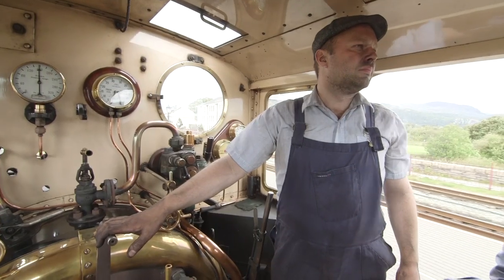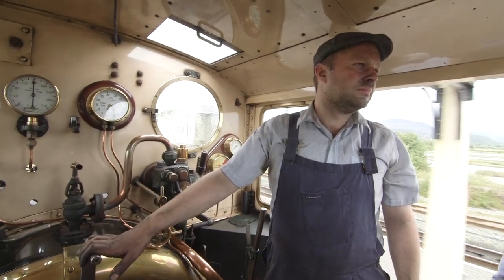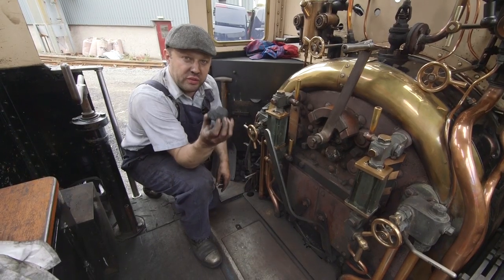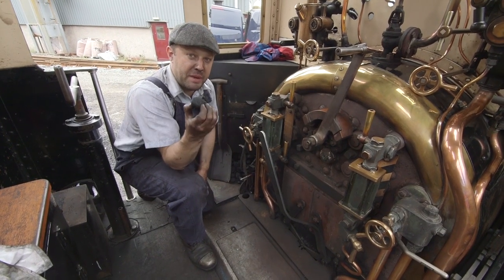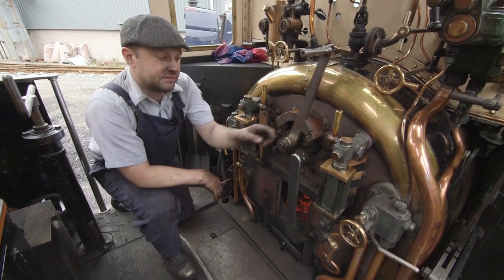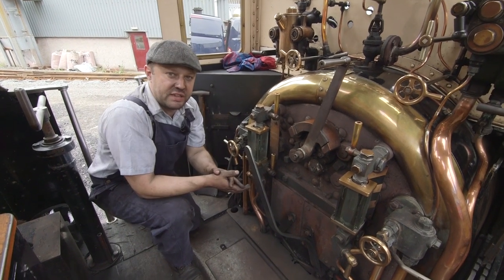This is Ian, and he's the driver of this locomotive! Ian, please can you tell us how coal makes the train go? So, this is the coal we burn on our steam engine! Put it in the fire there, and we burn it, and that creates lots and lots of heat!